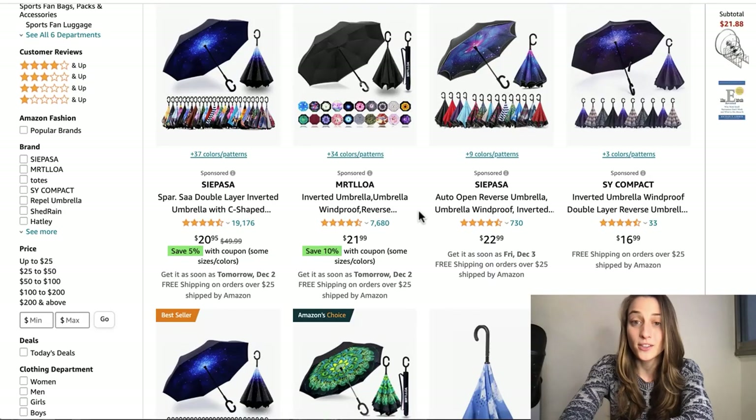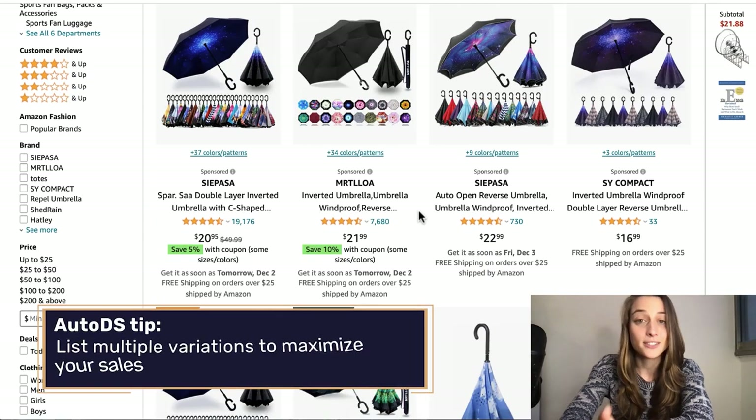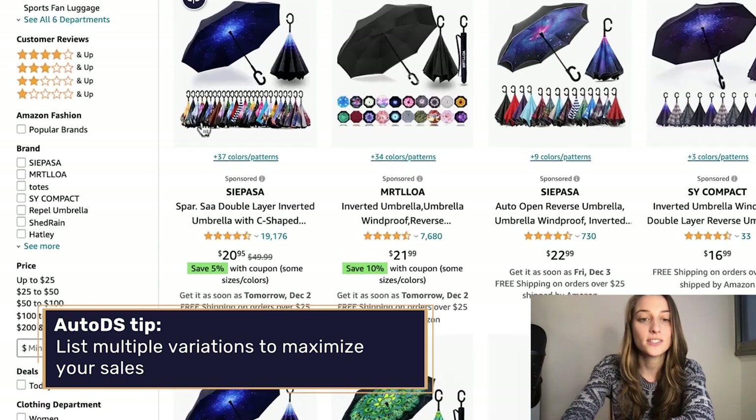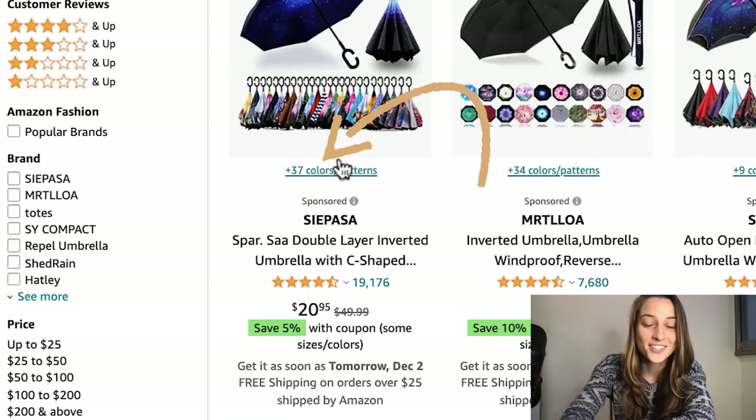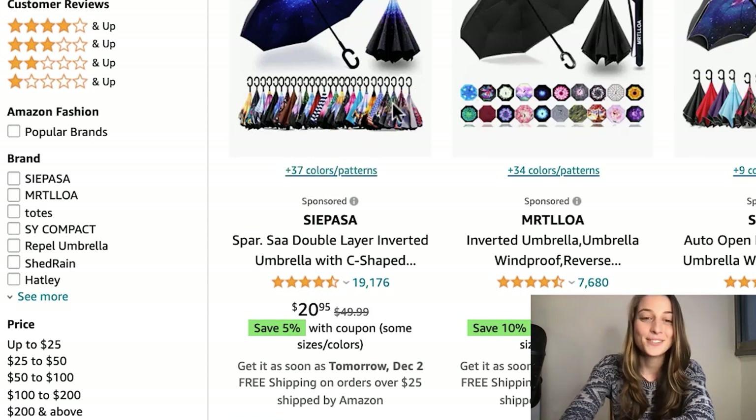My advice for this one when you're listing it: people love different styles, patterns, and colors, so you're going to want to list a bunch of variations. You can see this listing on Amazon has 37 different colors to go with, and you could also tell it's a pretty popular product — you've got 20,000 ratings, so I definitely highly recommend this one.